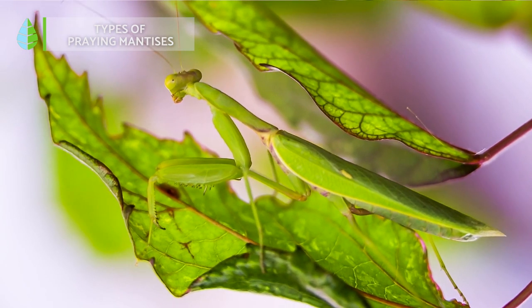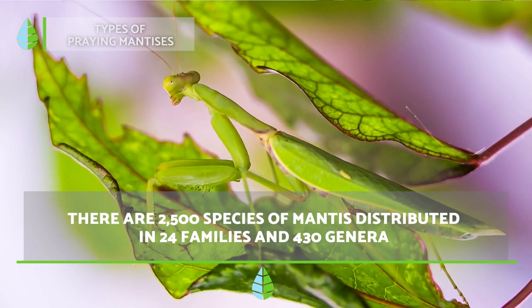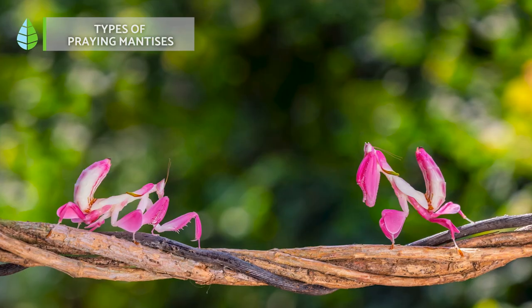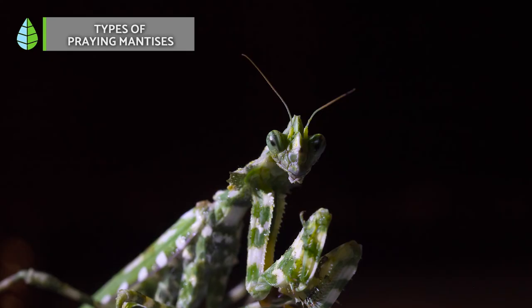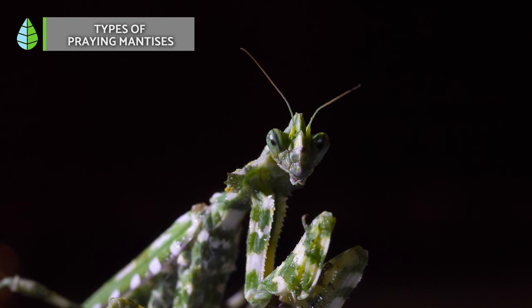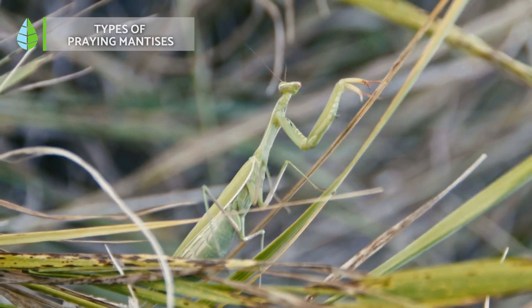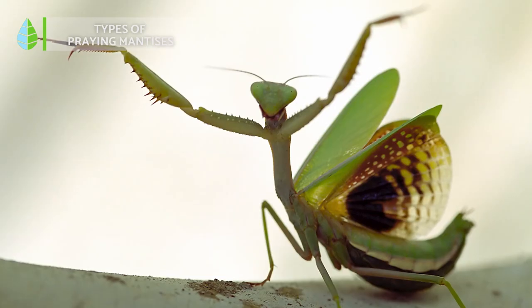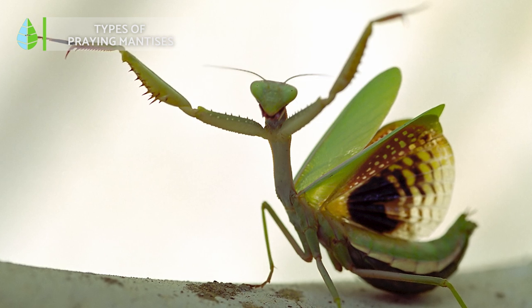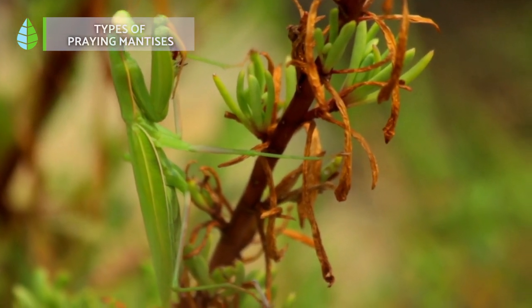Types of praying mantises. Currently, there are a total of 2,500 species of praying mantises, divided into 24 families and 430 genera. Most of them are native to tropical areas, but there are also some that live in temperate zones. Each species has different morphological characteristics in terms of shape and size, as well as behaviour. The praying mantis, also known as the European mantis, can generally be identified by its bright green colour and white spot on the inside of the front legs.